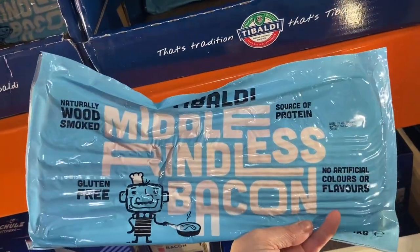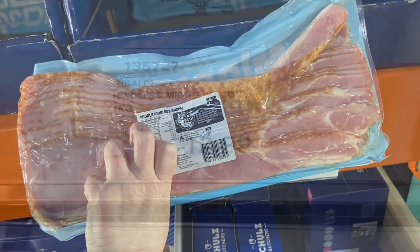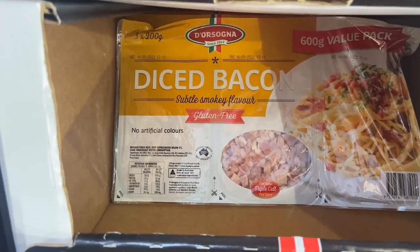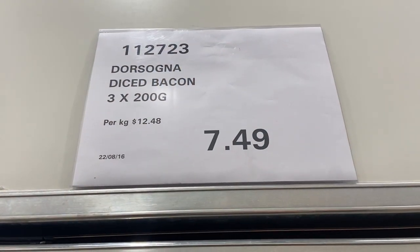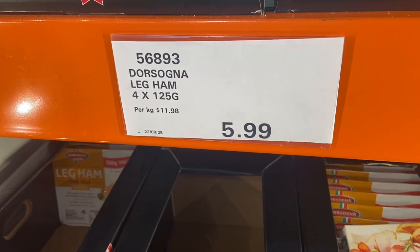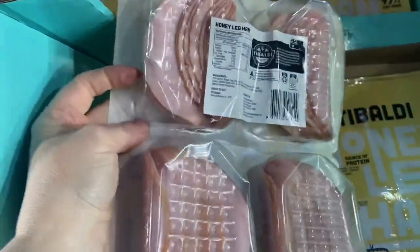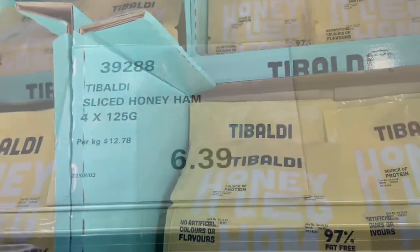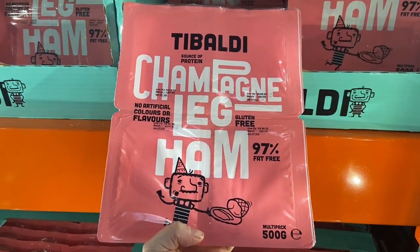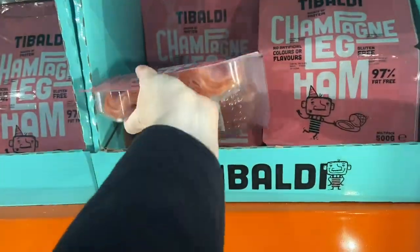We've got the middle rindless bacon — here it is in the pack looking all delicious — one kilo for $12.99, and diced bacon, a 600 gram value pack for $7.49. We've got the leg ham, four packs for $5.99, and honey leg ham — just flipping it over for you to see — again the four pack, all sealed individually, for $6.39.